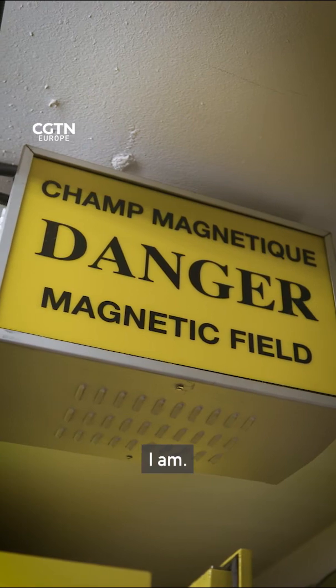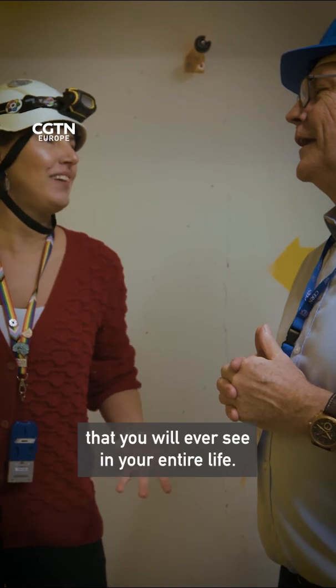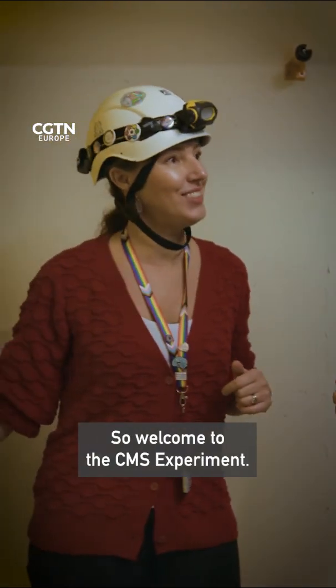Brace yourself. I am. Because this is the most beautiful thing that you will ever see in your entire life. So welcome to the CMS experiment.